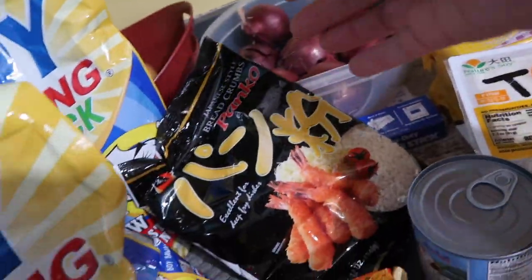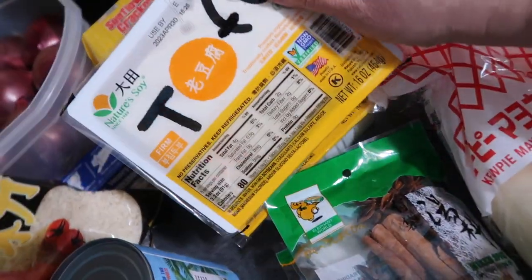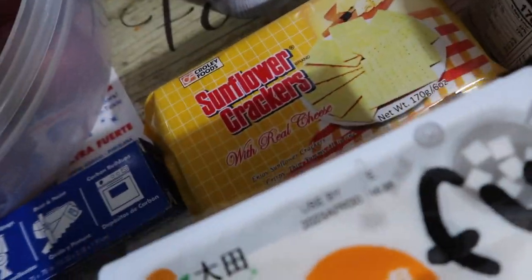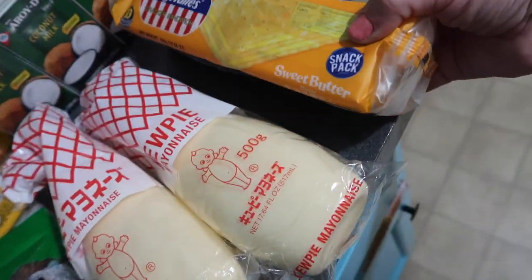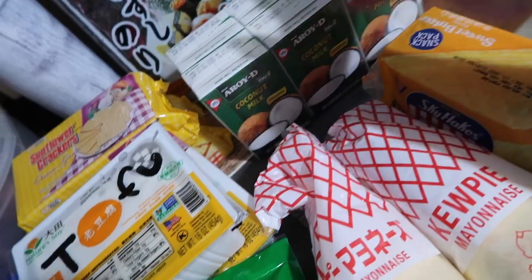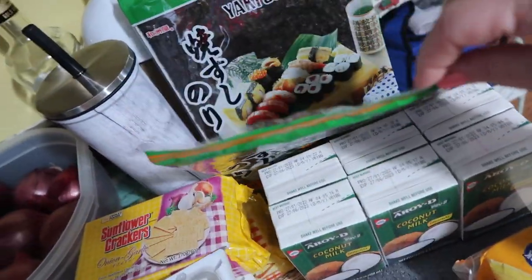Panko breadcrumbs. More coconut milk right there. I got some tofu — I love tofu, I got the firm tofu. A bunch of these crackers — these have cheese in them, and that one is also cheese. Oh, this one is onion and garlic, and then that one is cheese. We need Kewpie mayo, so we got two of those. And then these sky flake crackers — they're kind of like saltines but so much better. These are sweet butter. More coconut milk — Arlo really went crazy on the coconut milk. These are the pho packets that we use to make homemade pho, two of those. Some nori, two of those.